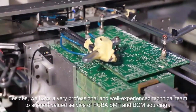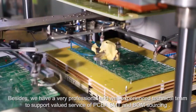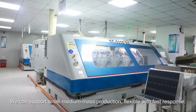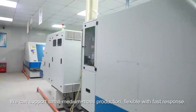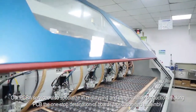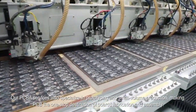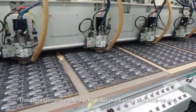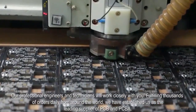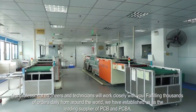We have a very professional and well-experienced technical team to support valued services of PCBA, SMT and BOM sourcing. We can support small, medium and mass production, flexible with fast response. Our PCBA services also specialize in prototyping and small-volume production, making PCB the one-stop destination for board fabrication and assembly. This arrangement makes your R&D work easy and time-saving. Our professional engineers and technicians will work closely with you, fulfilling thousands of orders daily from around the world.